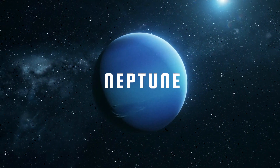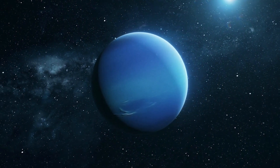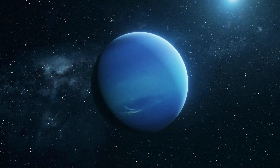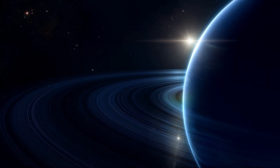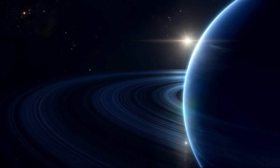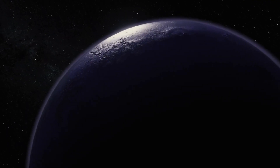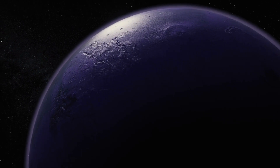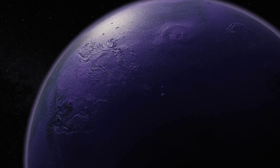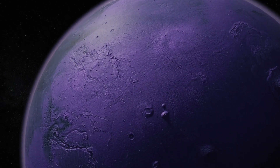Neptune has a similar composition to Uranus, consisting mainly of ice and rock with about 15% hydrogen and a small part of helium. Its structure is similar to the inner part of Jupiter and Saturn, but due to its lower mass it lacks the liquid metallic hydrogen envelope, and material is more evenly distributed with no clear distinction between layers. In the central part, however, there is a small iron core of rock and ice.